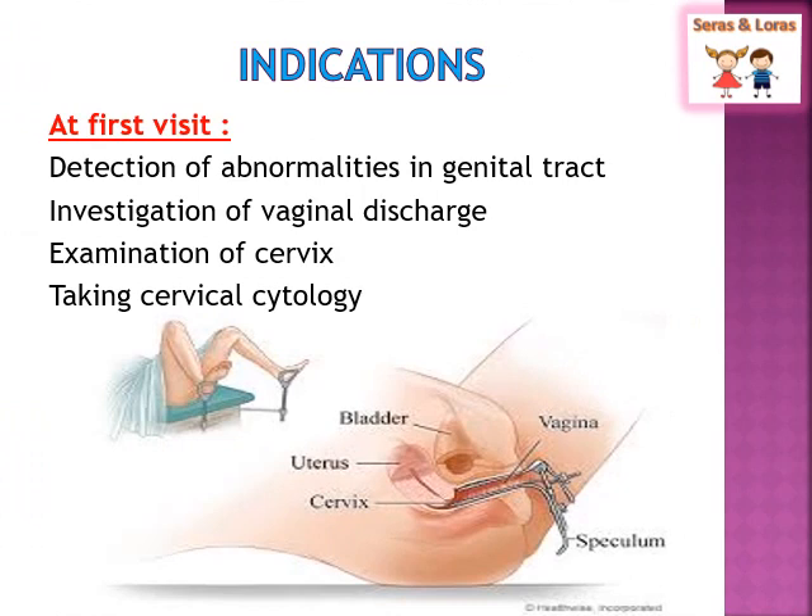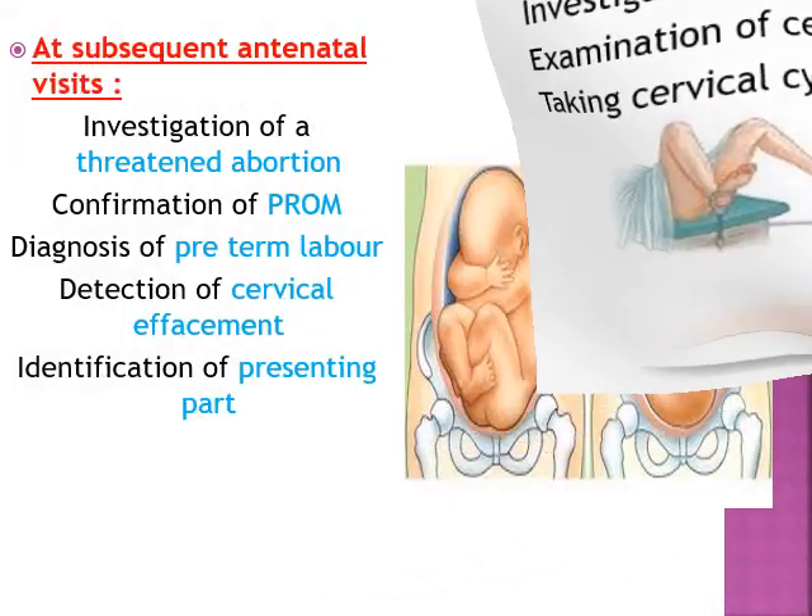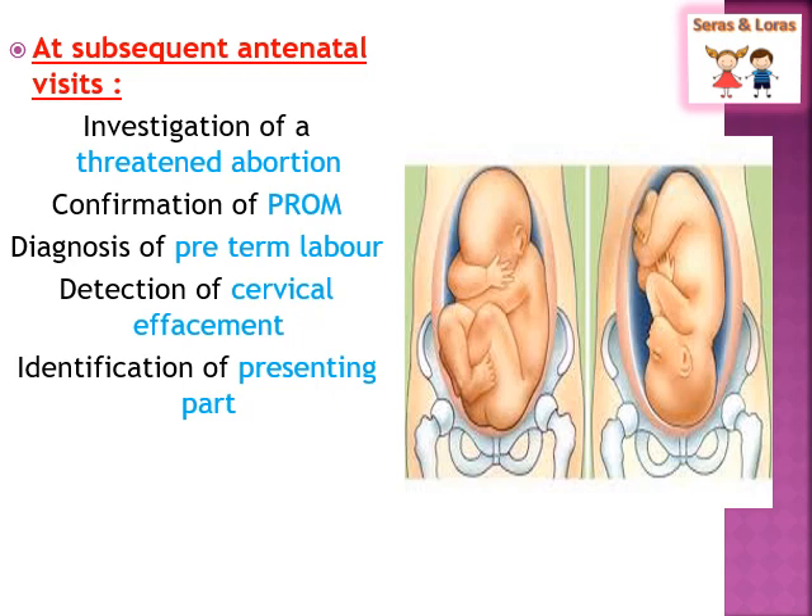Coming to the indications: at initial antenatal visits, vaginal examinations are not usually performed. But in some cases, if there are any genital abnormalities such as excessive cervical discharge or irritation, PV examination is done to check cervical cytology and assess the condition of the cervix. At subsequent antenatal visits, it is done if the doctor suspects threatened abortion or the mother is complaining of bleeding per vagina.